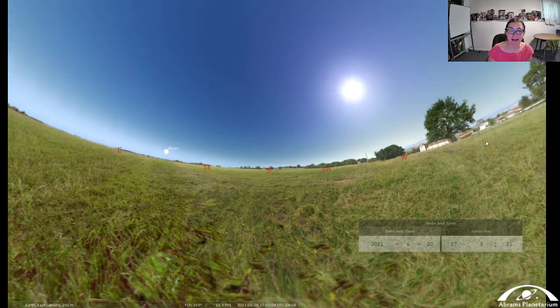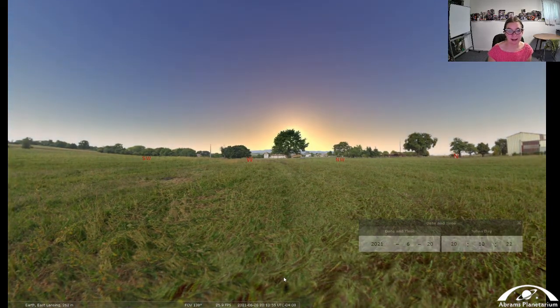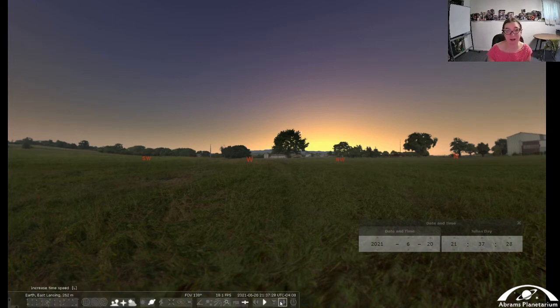We can watch the sun as it starts to set towards the northwest, and here we are at sunset at about 9:30, almost 10 o'clock. So we have a very long day — from about 5:30 to about 9:30, a very long stretch of daylight. It brings us warmer weather and less nighttime, but it will be warmer when we go outside which makes it a much more pleasant condition to look at our stars. We have about 15 hours of daylight on the summer solstice, and after this the days will start to get shorter again.